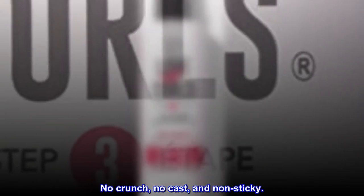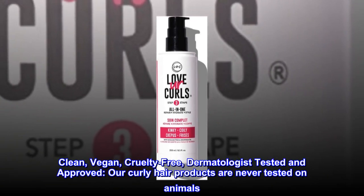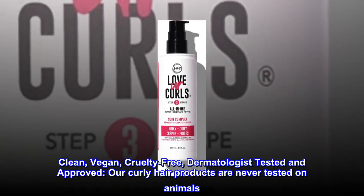No crunch, no cast, and non-sticky. Clean, vegan, cruelty-free, dermatologist-tested and approved.